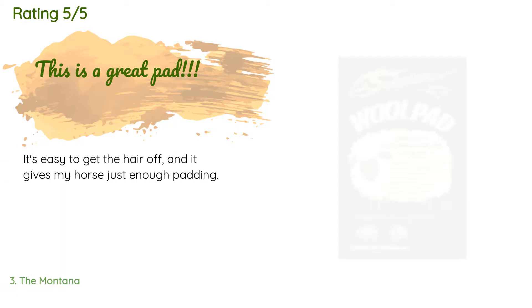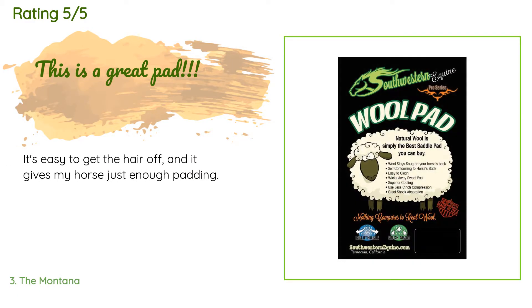This product has an average of 4.5 stars from more than 62 customer reviews. A customer said: it's easy to get the hair off and it gives my horse just enough padding.